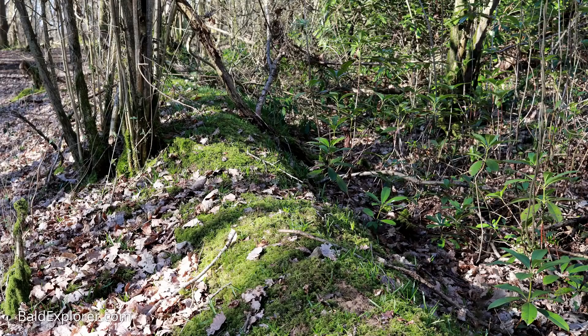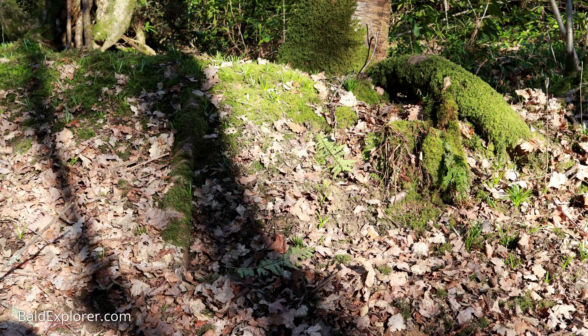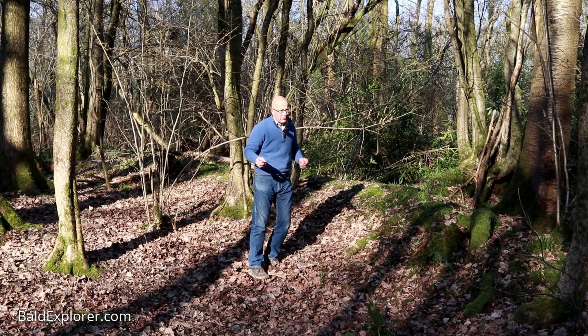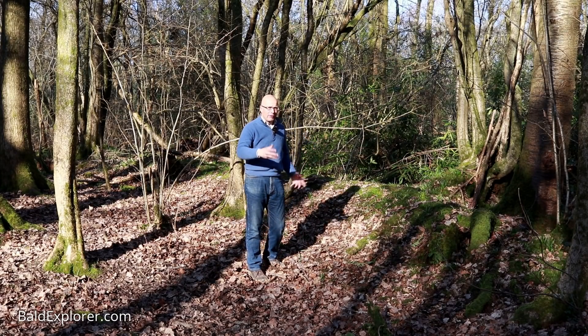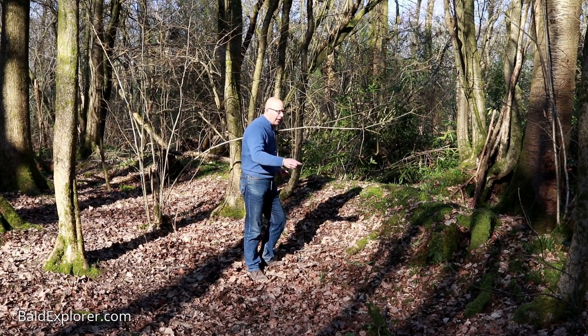These old banks that delineate people's property — this may have been from the 1600s, these banks — which is relevant to me, because my story, or rather Philip Mercer's story in Tales of Old Sussex that I've reproduced, takes place in 1655, four years after the Battle of Worcester, the last battle of the English Civil Wars.